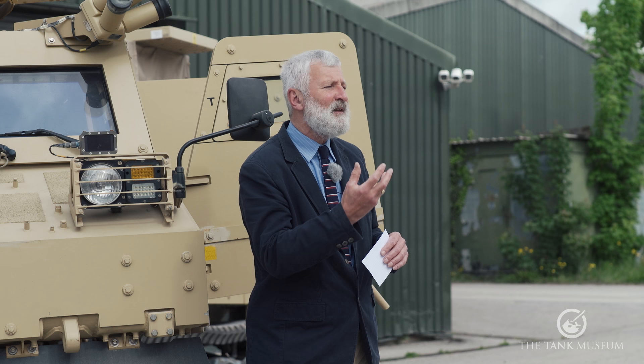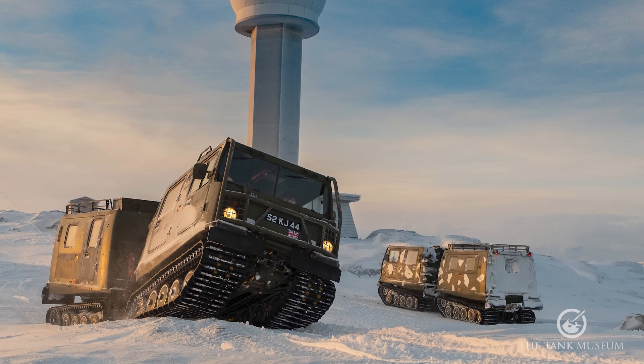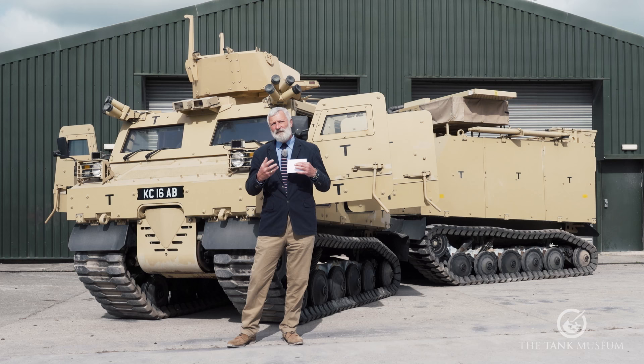They're looking at what Sweden had done with the BVS10 and the BV206 by Haglunds, which are two-pod vehicles used by marines, sold around the world, with some also put into civilian service. They were very good off-road vehicles that could cope with lots of different terrain.